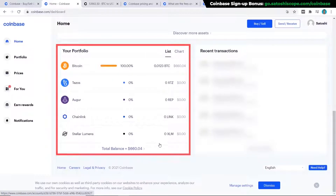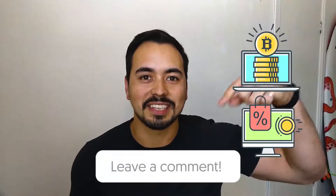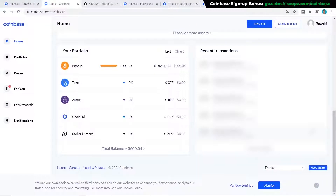Here's a quick question for you: what percentage of your portfolio do you plan on holding in Bitcoin and why? Let me know in the comment section below. The next step before proceeding is to add your payment method.